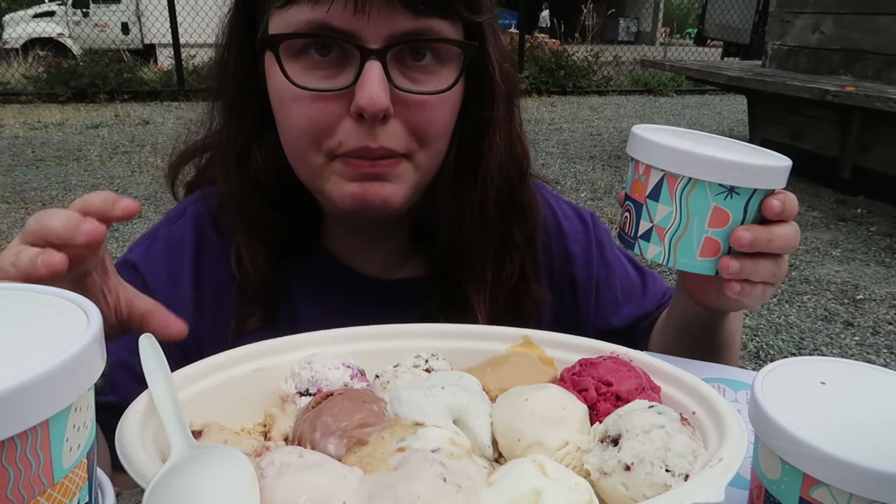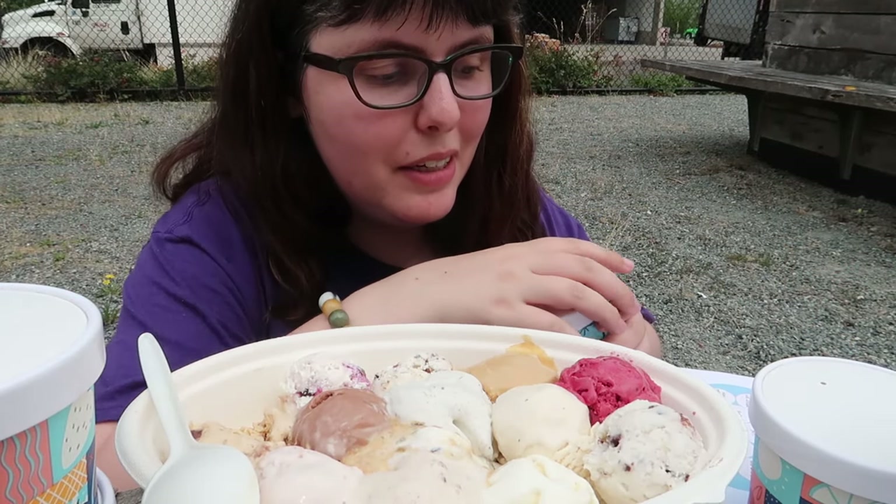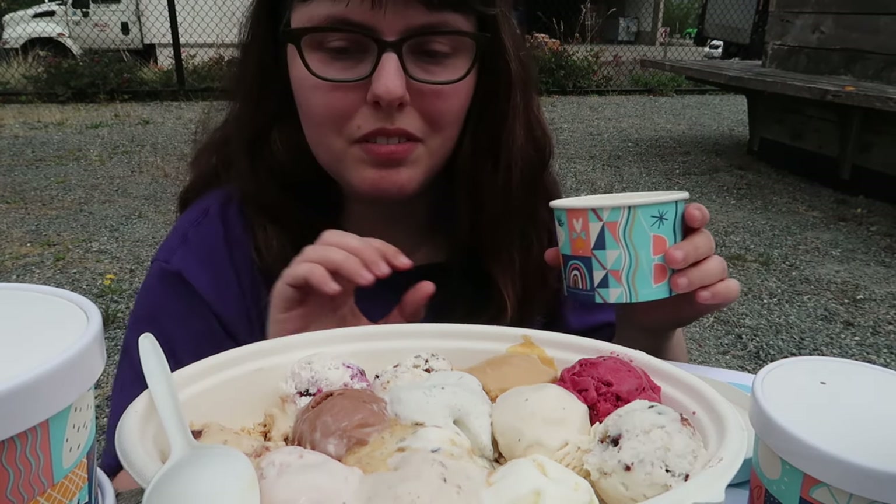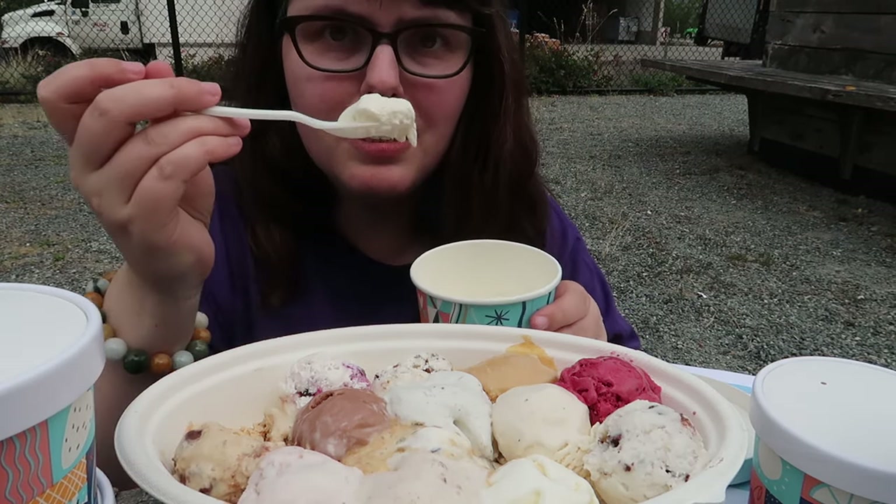I should figure out what I even have here — I mean, I got everything, but do I remember what I got? No. This is whipped cream. Why not? Let's just shove some whipped cream in here.